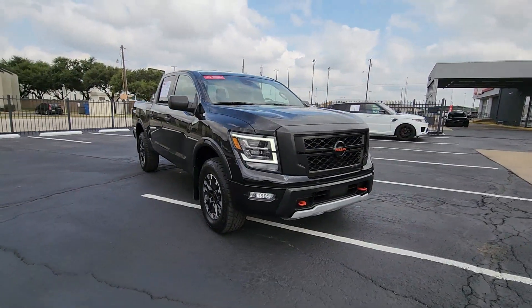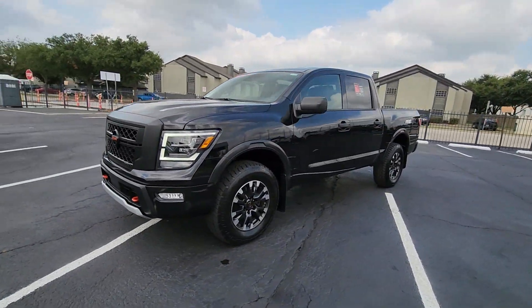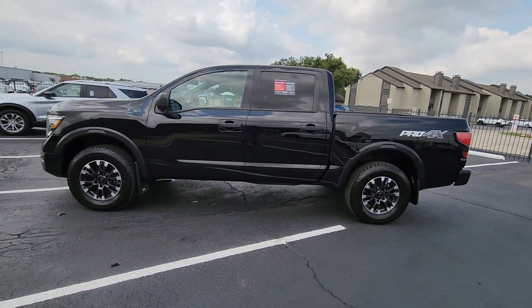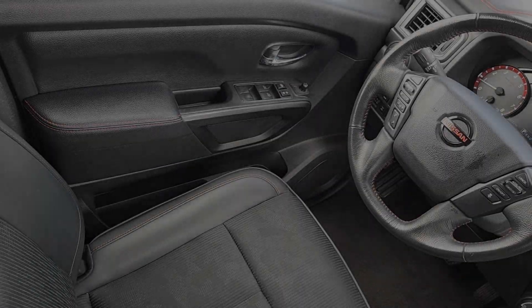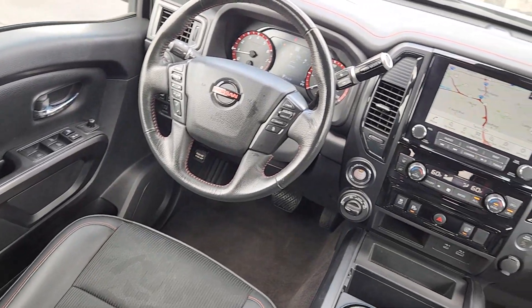These are just some of the great options this vehicle comes with: Apple CarPlay and/or Android Auto, navigation system, keyless entry, satellite radio, heated mirrors, fog lamps, blind spot monitor, dual zone AC, aluminum wheels, and power driver's seat.